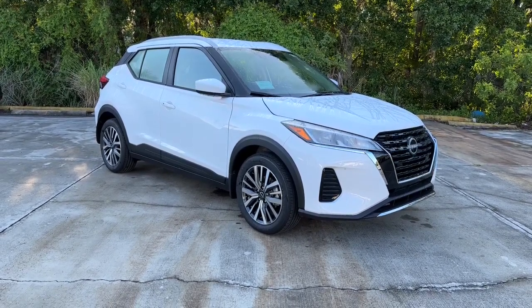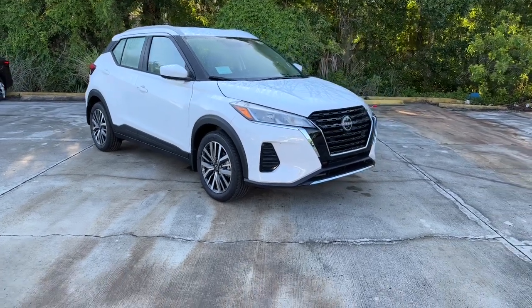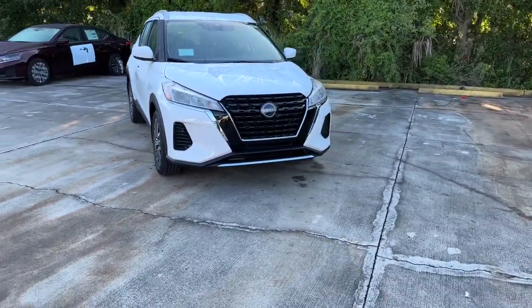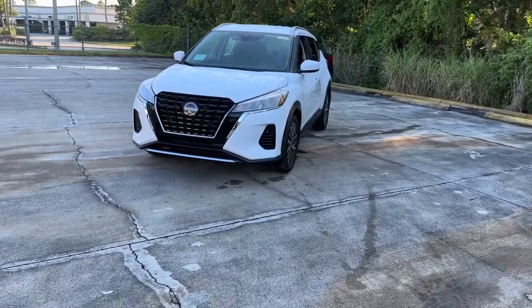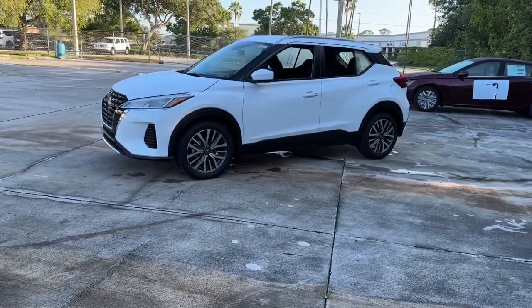Get a feel for the 2023 Nissan Kicks. This Nissan Kicks packs a lot of fun into an efficient, compact package. Enjoy the benefit of its spacious interior, comfortable ride, ample cargo space, and touchscreen infotainment.